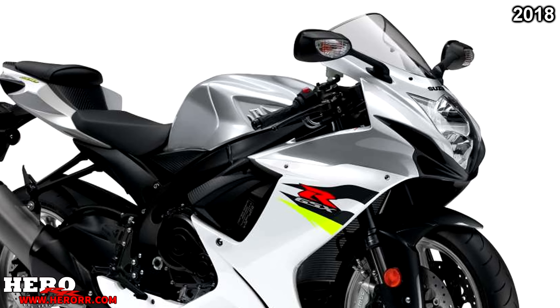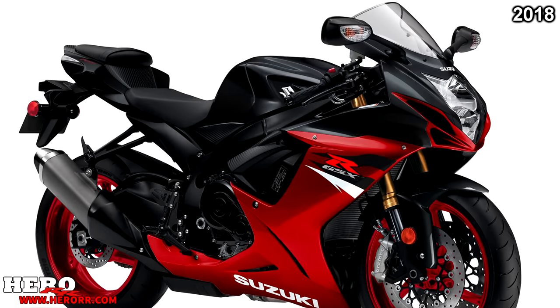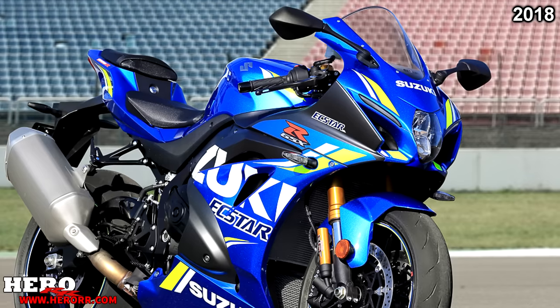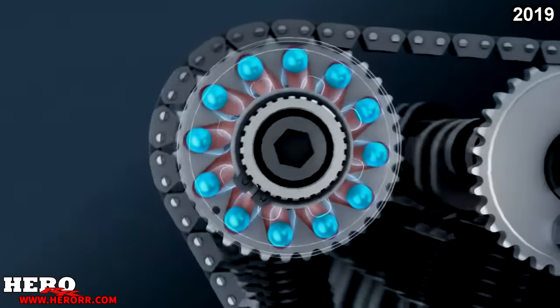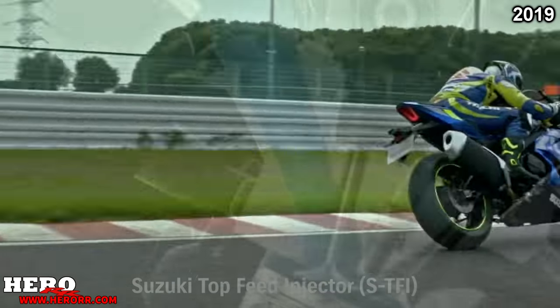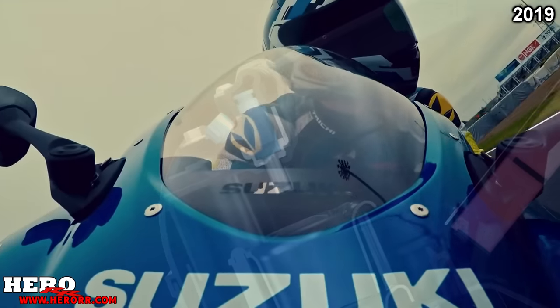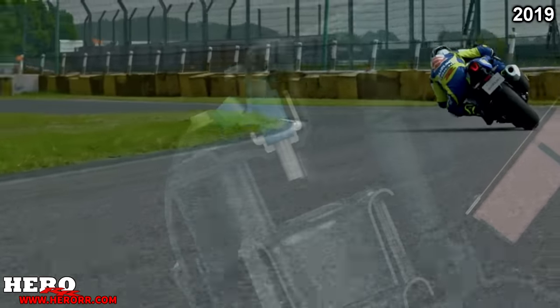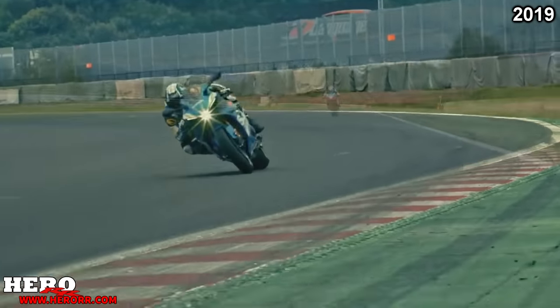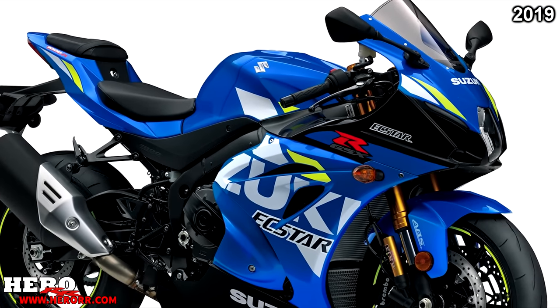With Suzuki now having five GSX-R models on the showroom floors, you'd figure at least one would have an update for 2018 — and you'd be wrong. Suzuki made no changes to a single GSX-R for the 2018 model year. In 2019, no changes again to the 125, 150, 600, and 750, but the GSX-R1000 did see some new changes. Suzuki finally made their bi-directional quickshifter standard. The suspension was tweaked, new Showa balance-free forks were added, plus braided steel lines for the R model, and some other minor changes.